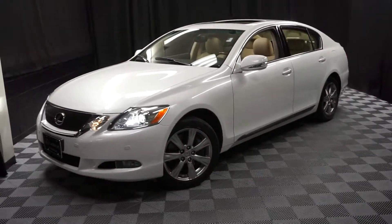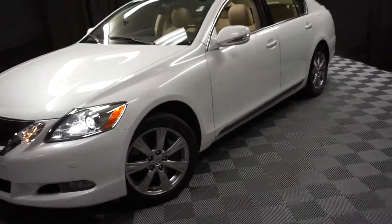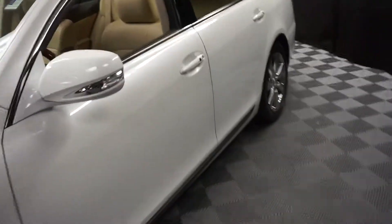All right car shoppers, welcome back to Lexus of Wilmington. Just added in to our inventory, this is a 2011 Lexus GS350.